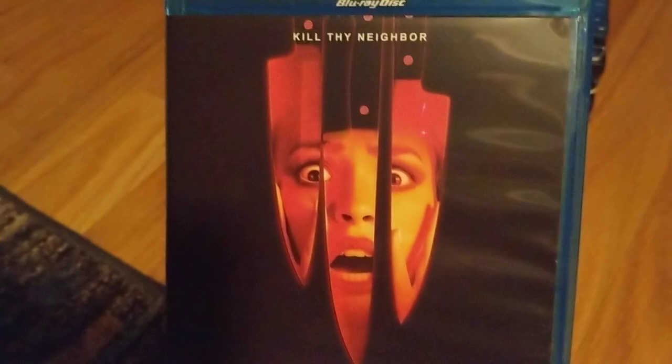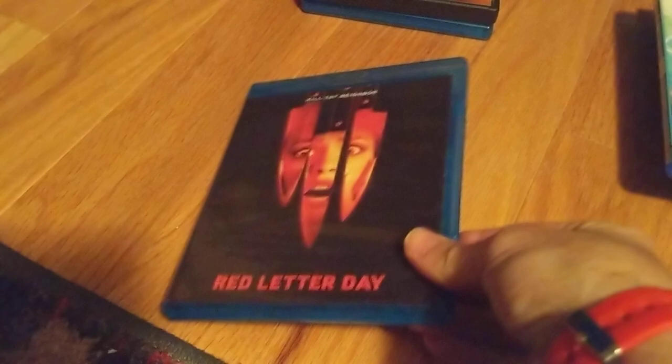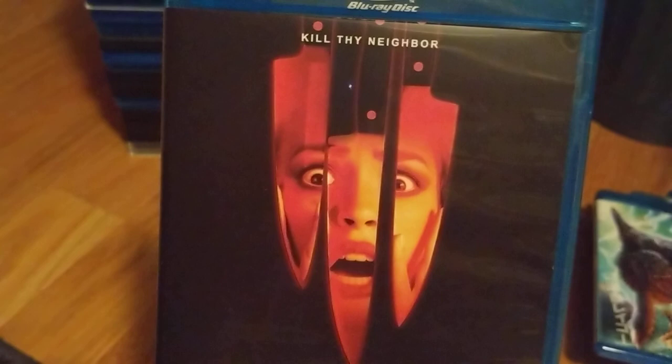Red Letter Day — I dig this cover art. I've heard a lot of good things about this one. It does have a reversible cover, which is pretty cool. I always appreciate hand-drawn or hand-painted art, but I'm going to go for this one — it just has that Giallo vibe. Very simple: three knives with a face. It's beautiful — very simple but very effective.